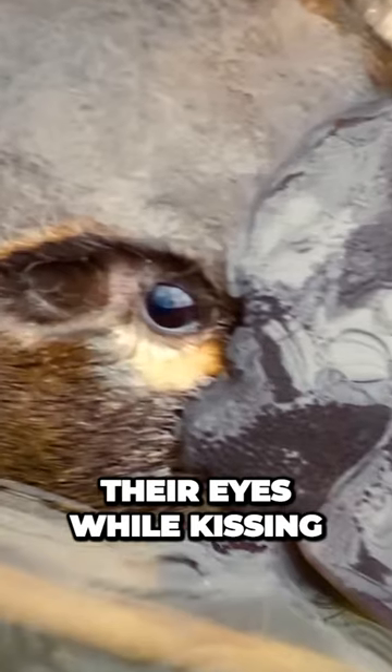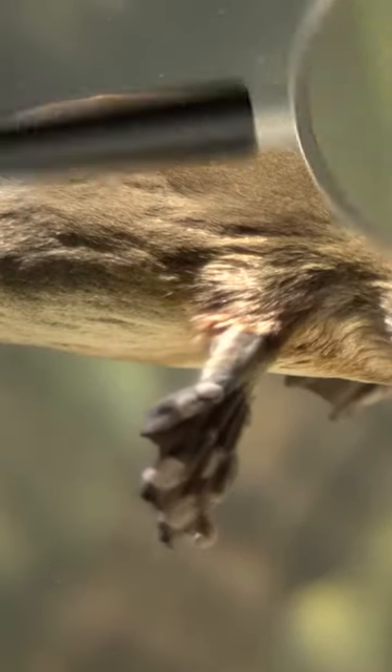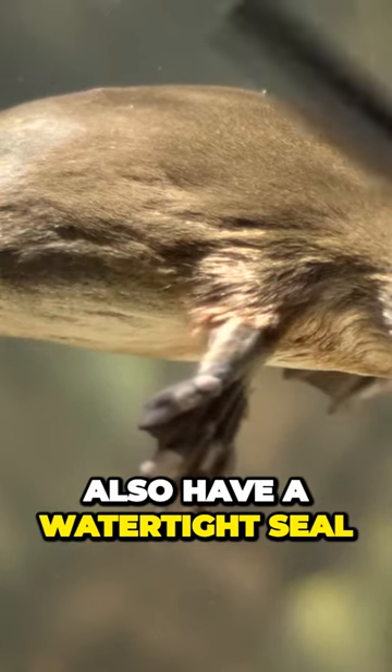Platypuses close their eyes while swimming. They have special folds of skin covering their ears and eyes, which prevent water from getting inside. These animals' nostrils also have a watertight seal.